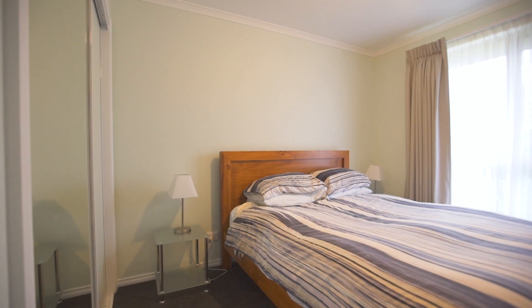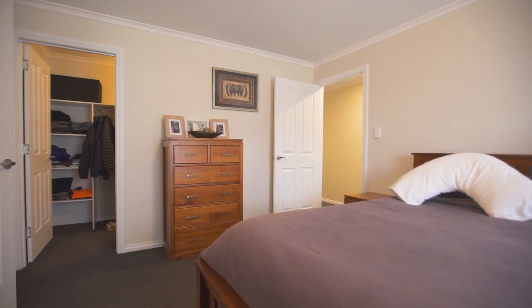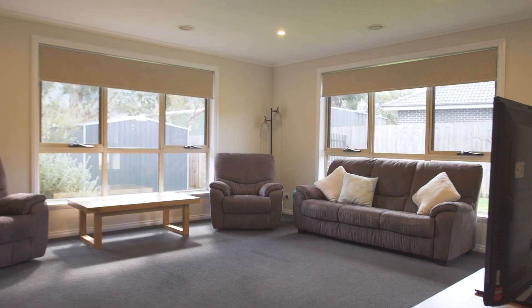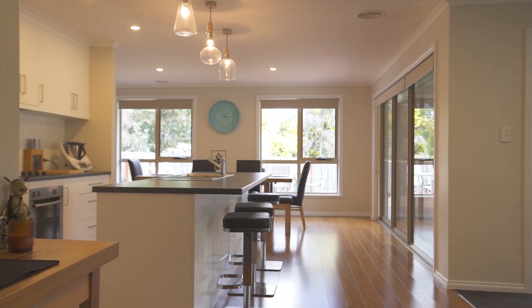Built-in wardrobes in all of the double bedrooms, master with ensuite and large walk-in robe. The second living area is separate to the open plan casual space and would make an ideal home theatre room or that all important rumpus.